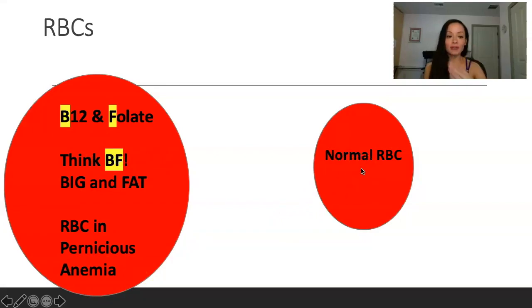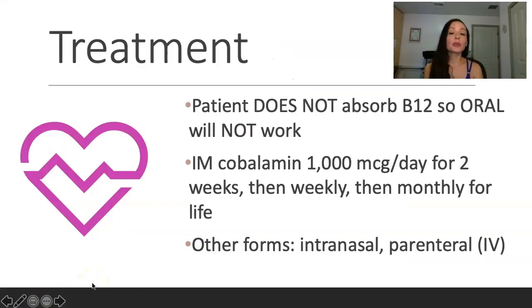RBCs normally have a concave disc shape — I'm not a graphic designer so this is the best I could do. Treatment for pernicious anemia: if the patient doesn't absorb B12 because they don't have intrinsic factor in their stomach, oral B12 will not work. New studies show high doses of B12 are sometimes absorbed, but for test purposes, patient does not absorb B12 orally. So they're going to get IM cobalamin — that's B12 — 1,000 micrograms per day for two weeks, then weekly, then monthly for life.